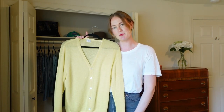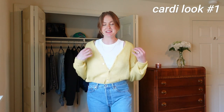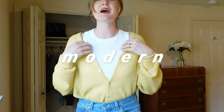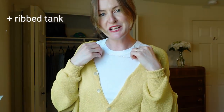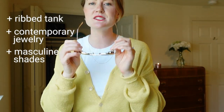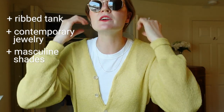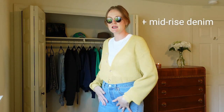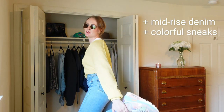Outfit one — I'm already having fun! I wanted to make this old-school duo look a little more modern, so I layered a ribbed tank underneath and added a little gold chain. I also grabbed these sunglasses to add a bit more masculine, strong energy to the super feminine sweater. I'm wearing mid-rise, mid-wash jeans and colorful Air Max sneakers. I would definitely wear this — it's not far out of my comfort zone, and it's something cool and interesting.